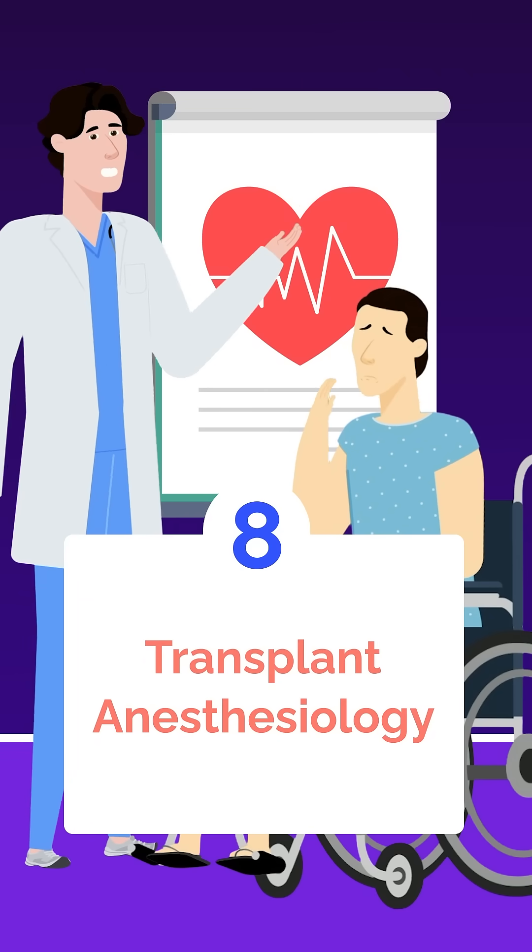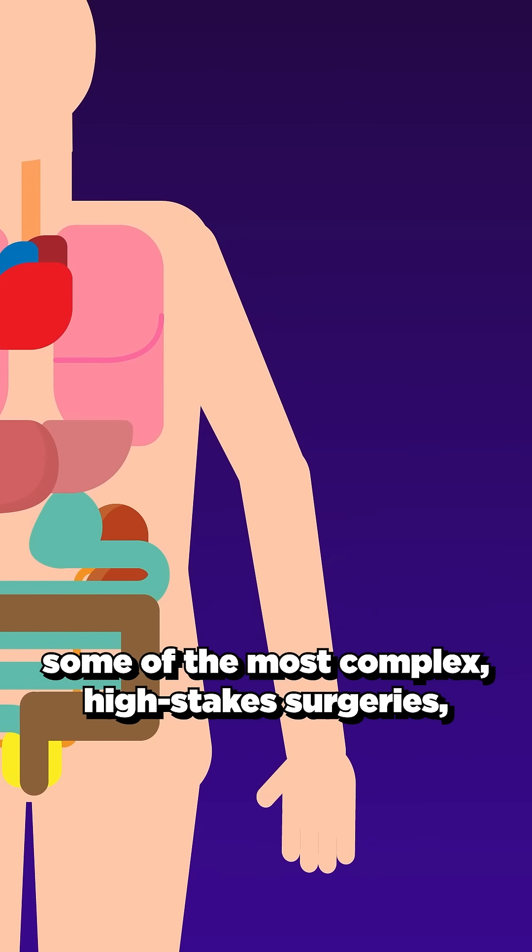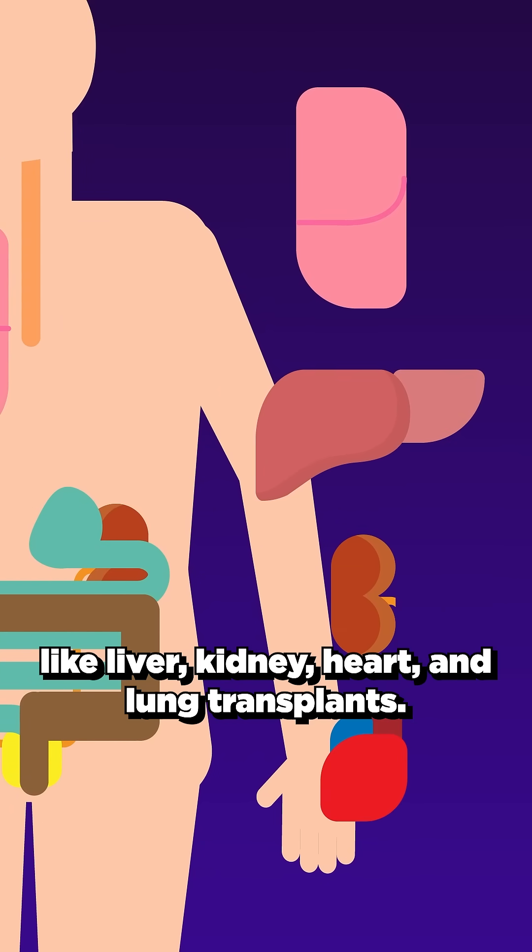And last but not least, transplant anesthesiology. These specialists are called in for some of the most complex, high-stakes surgeries like liver, kidney, heart, and lung transplants.